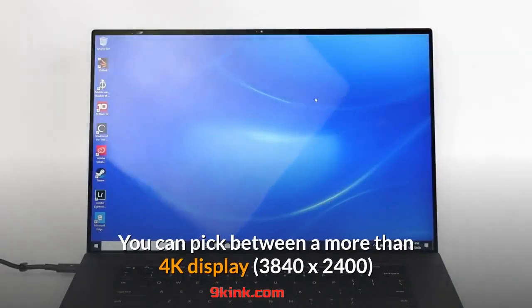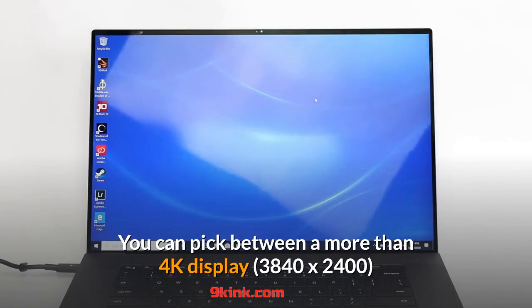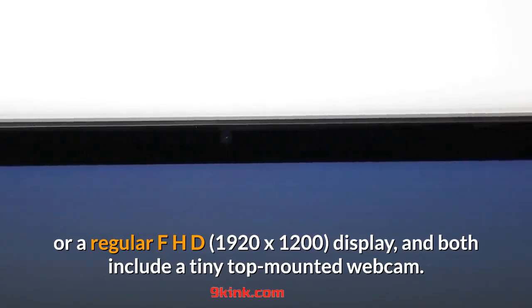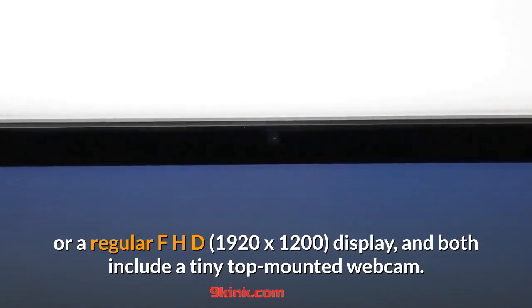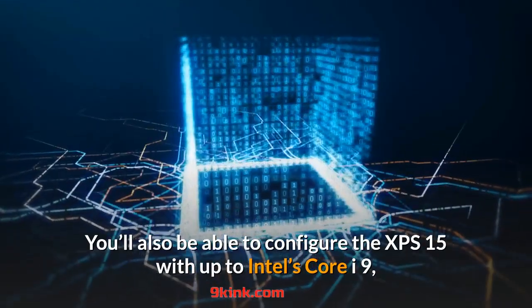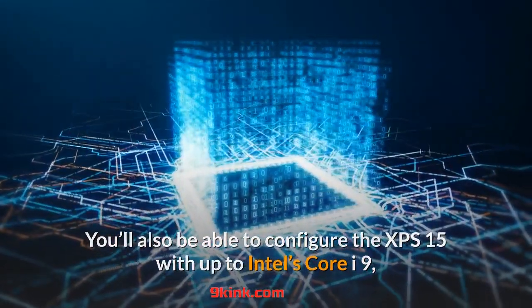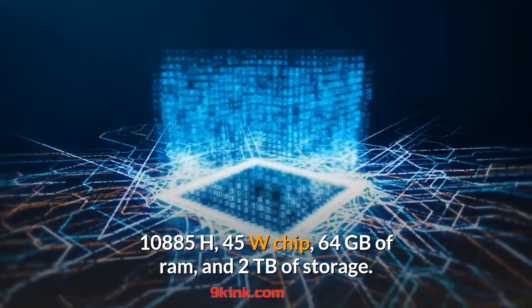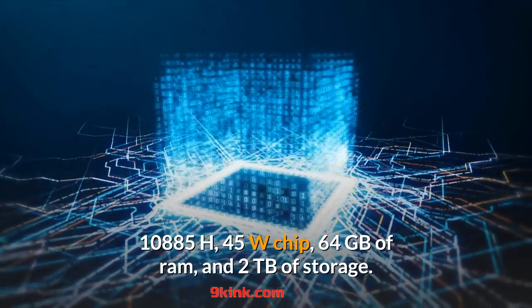You can pick between a more than 4K display or a regular FHD display, and both include a tiny top-mounted webcam. You'll also be able to configure the XPS 15 with up to Intel's Core i9-10885H 45W chip, 64GB of RAM, and 2TB of storage.